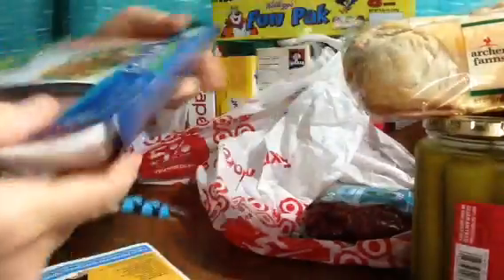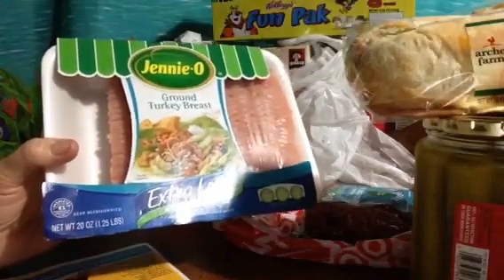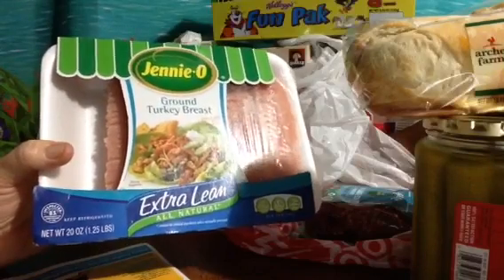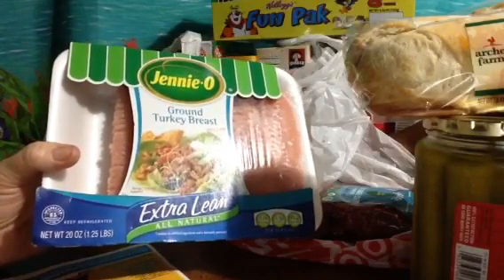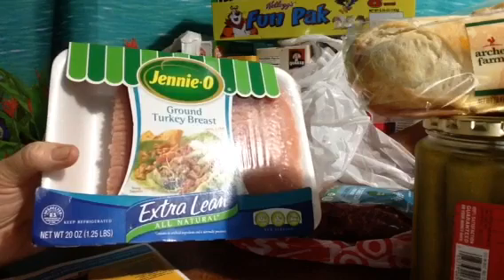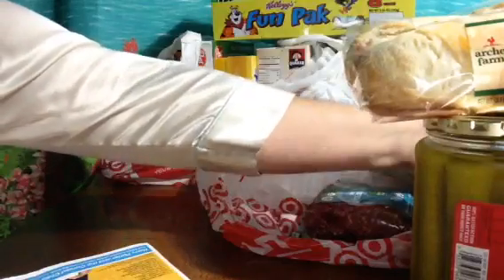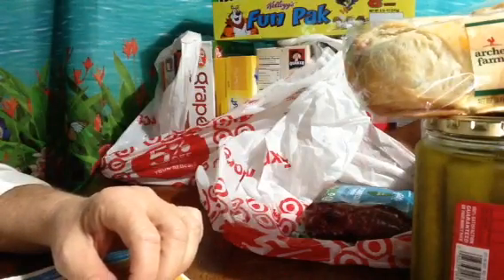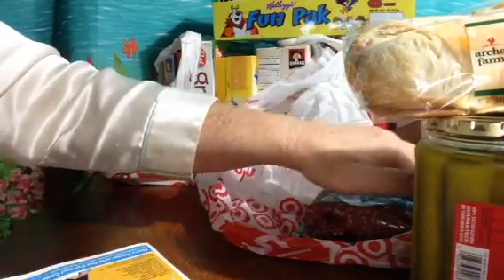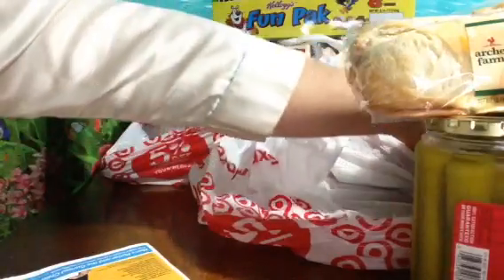Another repeat item — we always get the Genio extra lean turkey. Actually, let me correct the prices: the chicken breasts were $6.99 and the turkey was $5.99. Sorry about that.